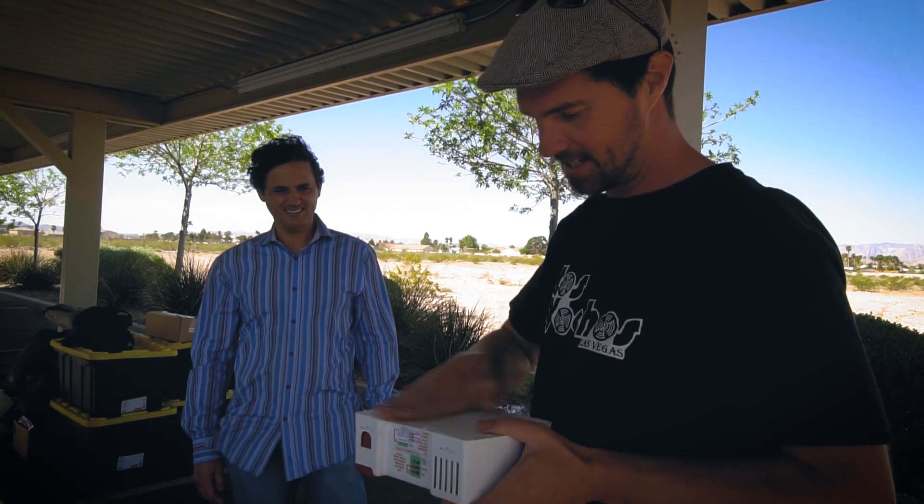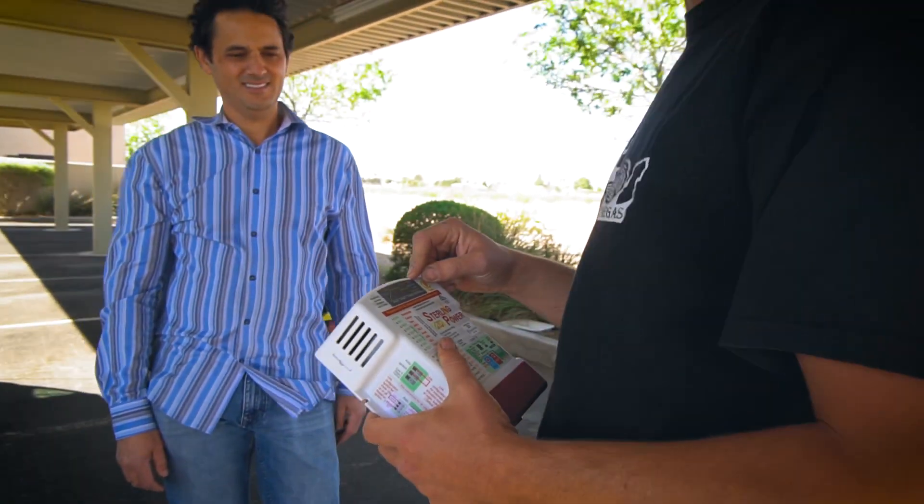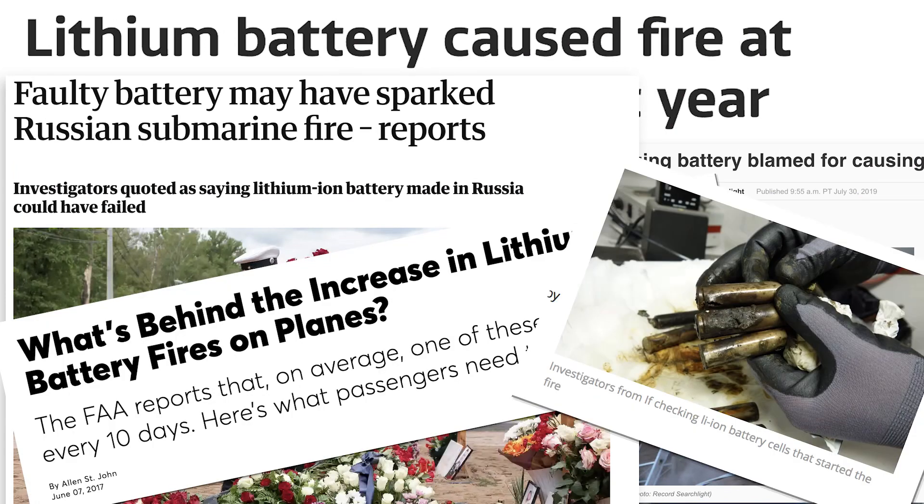So we scoured the map in search of just such a supplier, and this is why we chose Battle Born Batteries. Concerning the safety of lithium-ion batteries — which is enormously important — lithium-ion batteries obviously have a checkered past when it comes to causing fires.